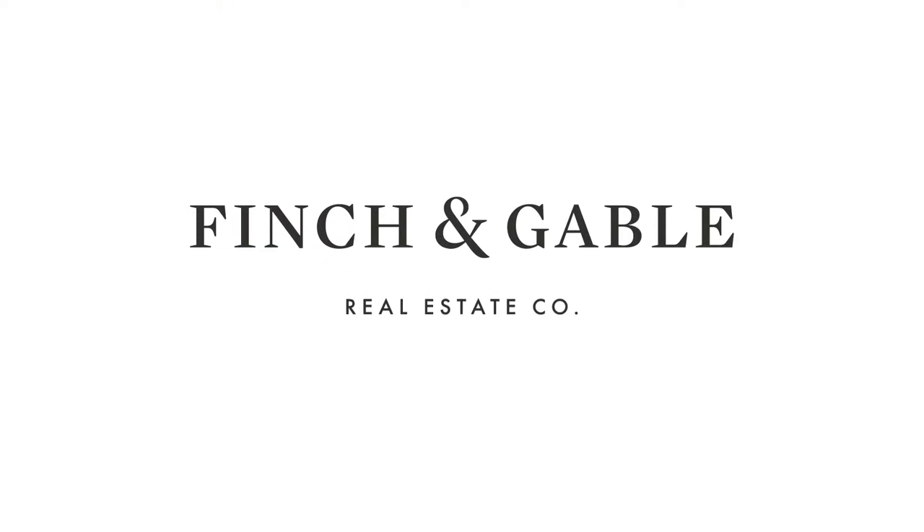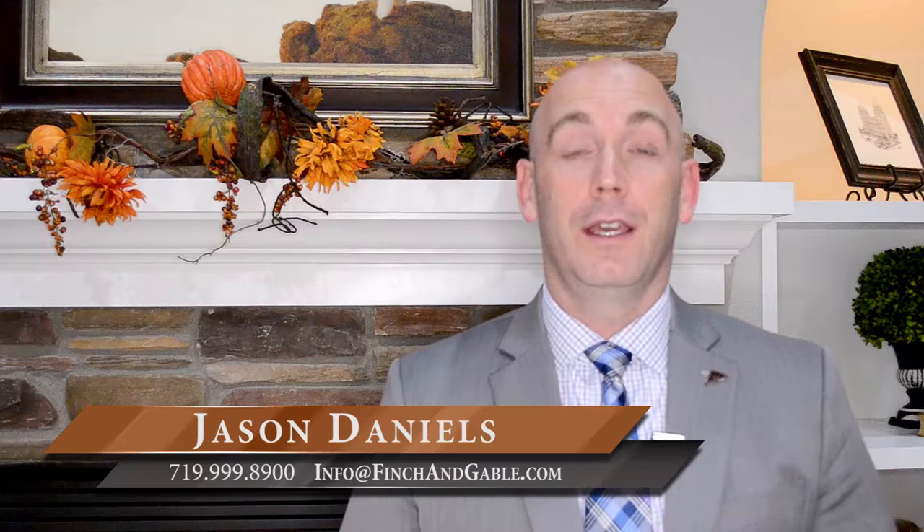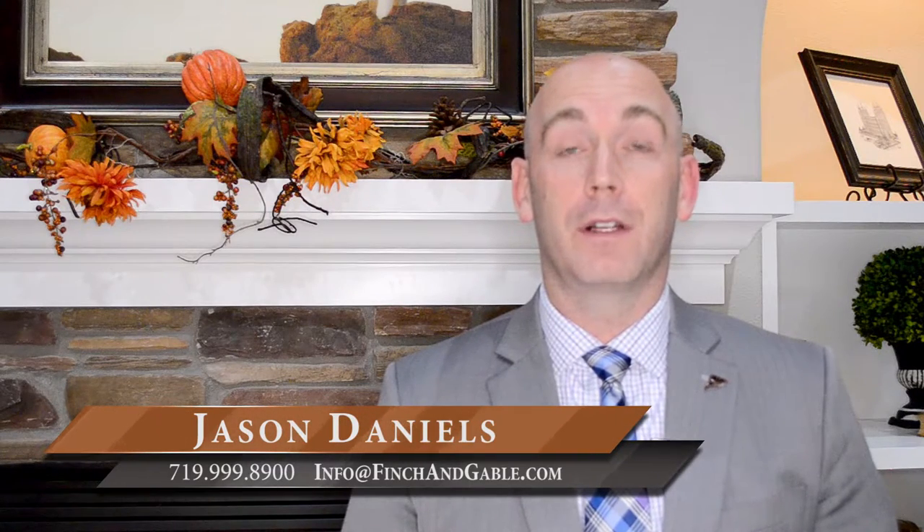Hi, are you thinking about putting your home on the market during the winter months, but concerned about how it will look online with your lawn and all your trees dead? Hi, this is Jason Daniels, broker-owner of Finch & Gable Real Estate Company, and today I'm going to answer the question that many of our clients are wondering.